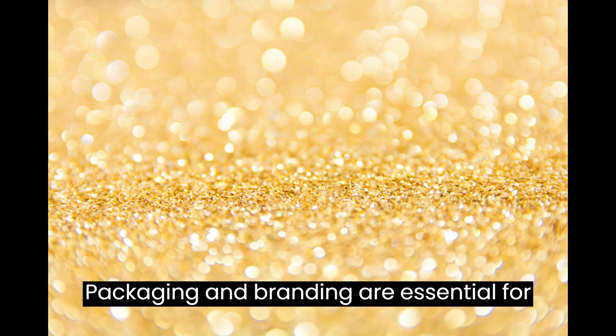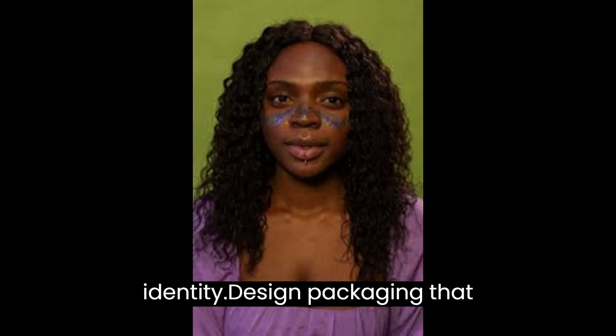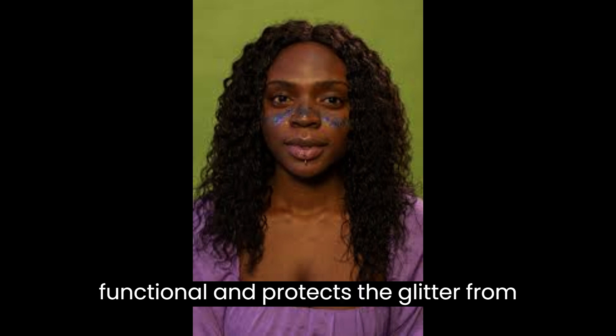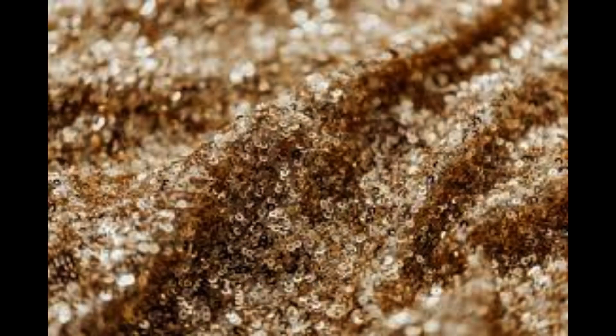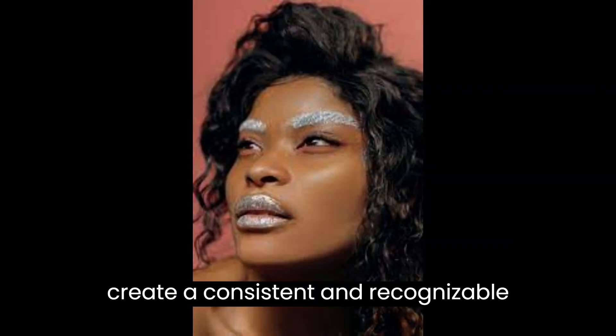Step 6: Packaging and Branding. Packaging and branding are essential for creating a memorable and cohesive brand identity. Design packaging that is not only visually appealing but also functional and protects the glitter from damage. Incorporate your branding elements such as logos, colors, and taglines into your packaging to create a consistent and recognizable look.